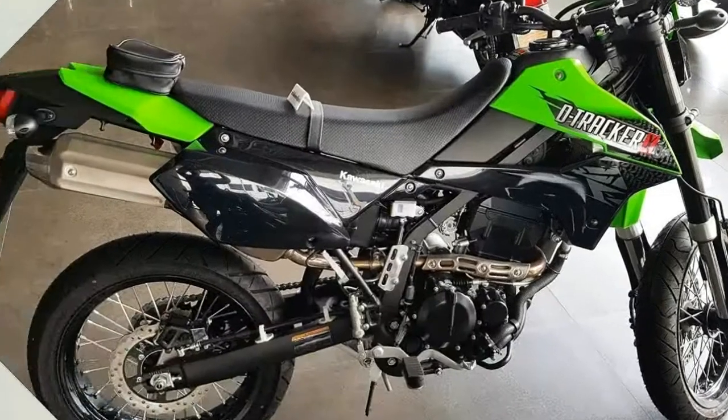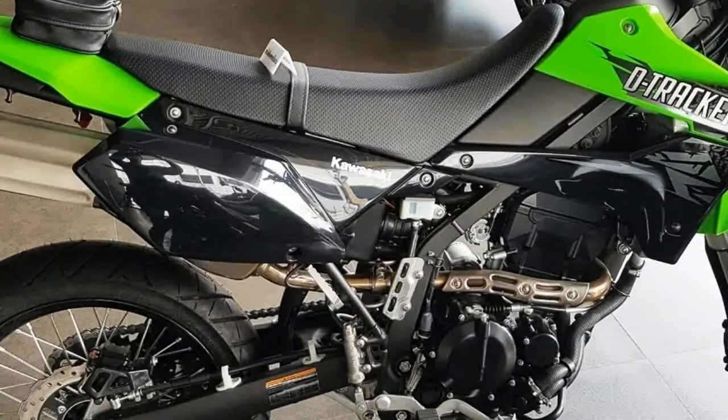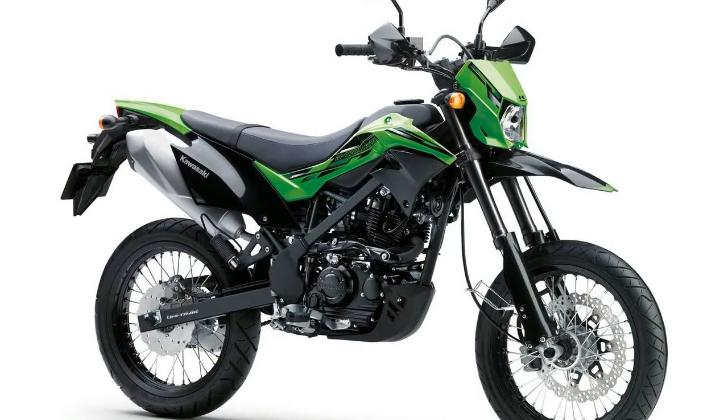It looks like it could be a grand slam for Kawasaki here, but we won't know for sure until the spring sales numbers roll in. Meanwhile, I'm going to take a good first look at the new KLX 250 and see how it stacks up against the now-entrenched competition.